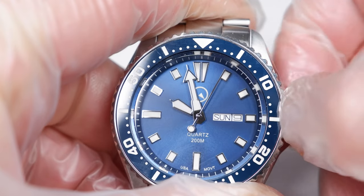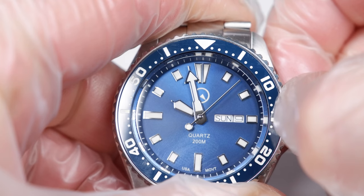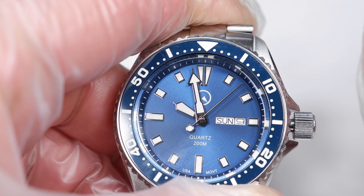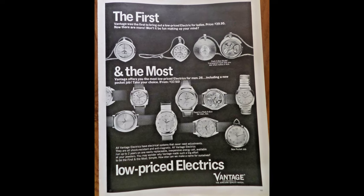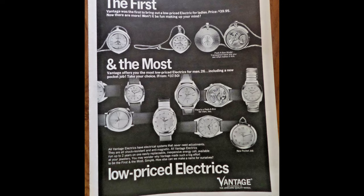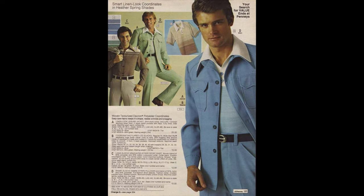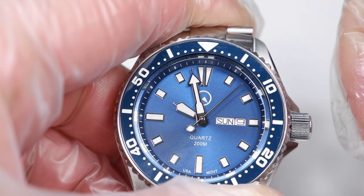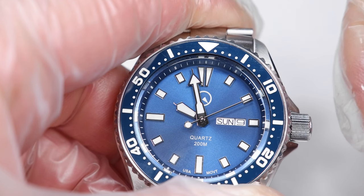Let's look now at how the Cal 7122 movement performs. Notice the second hand jump back when I pull out the crown. This wacky quartz behavior brought back sentimental memories of the halcyon, carefree years of the 1970s, when we were too stupid to know that early-era quartz watches and polyester clothing were complete junk. Notice how when I push the crown back in, I have to wait about a second for the second hand to start up again. I don't even remember early quartz watches behaving this absurdly.